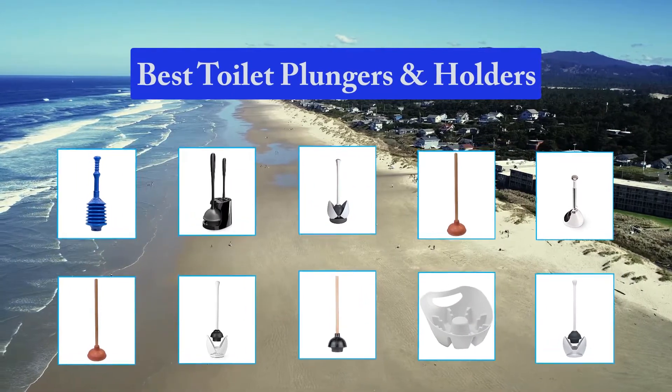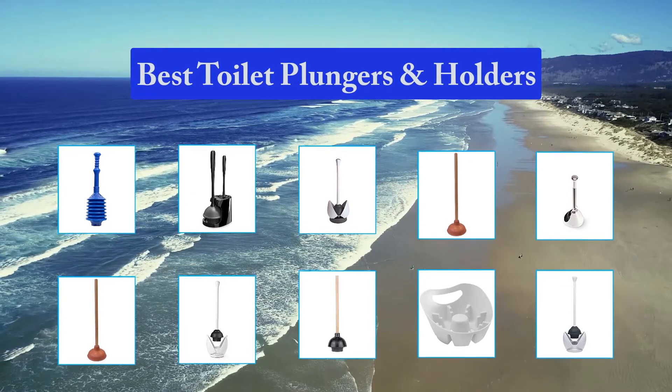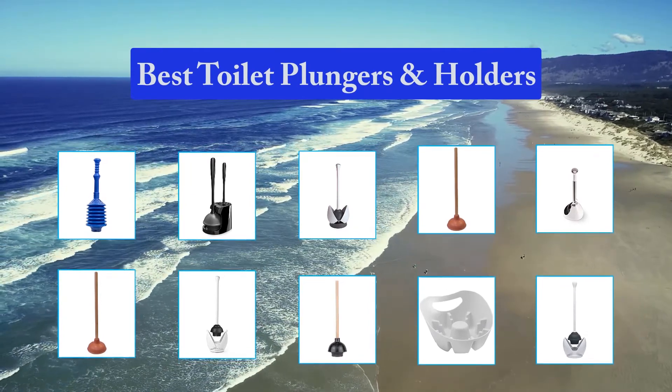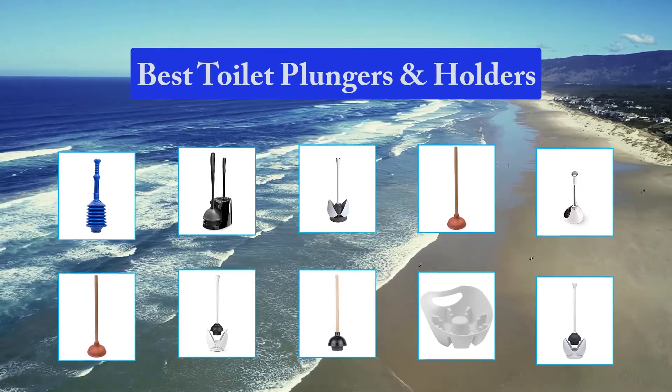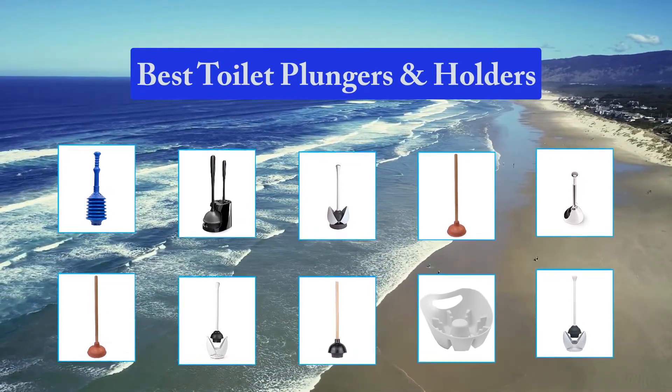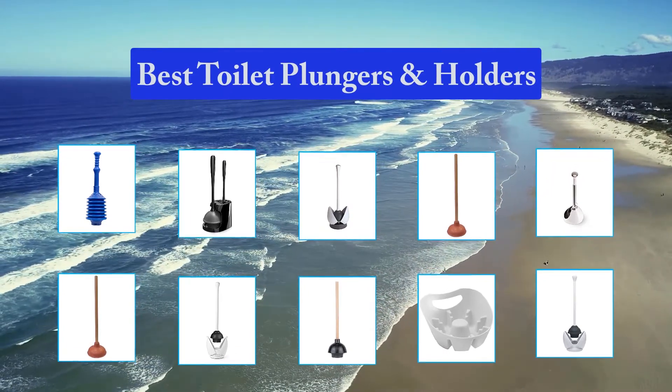A toilet plunger doesn't cost much, but it really pays to have one when you're in a jam. By skipping the call to a plumber, you save many times the cost of the tool. And then there are the unquantifiable benefits of being able to solve this problem in private. We set up a fake test toilet with translucent plumbing so we could visibly measure each plunger's performance.